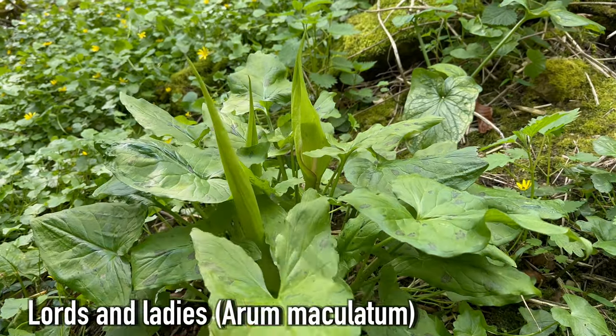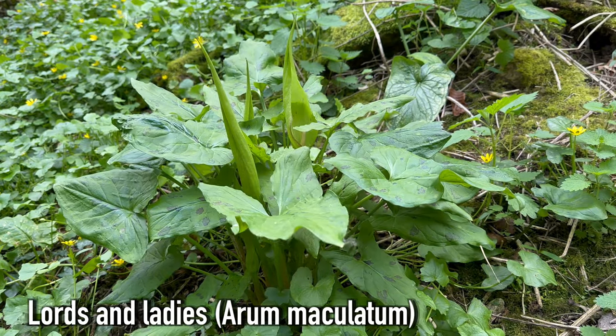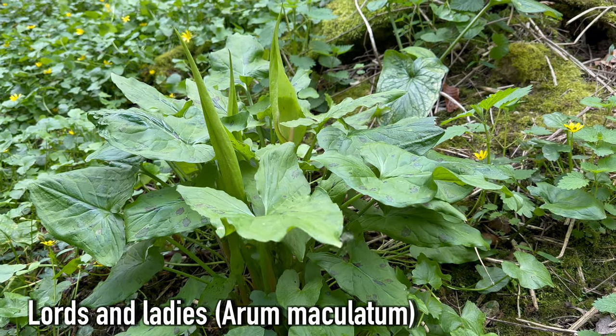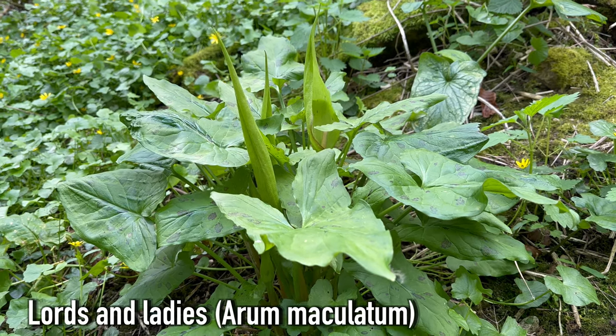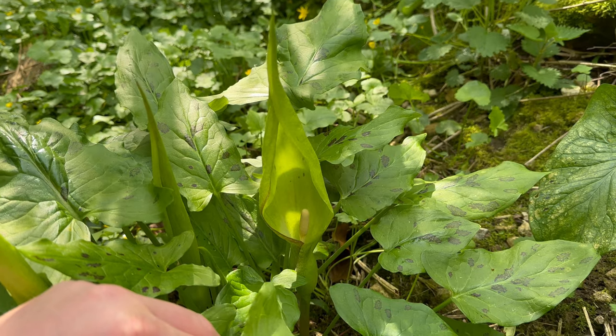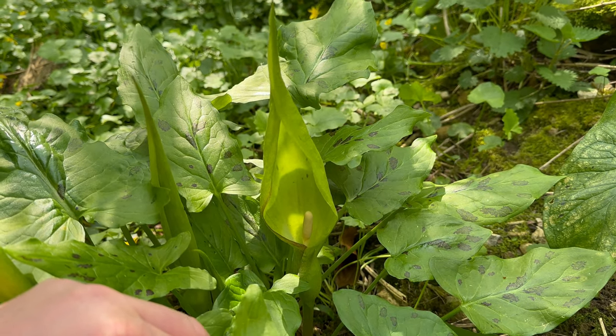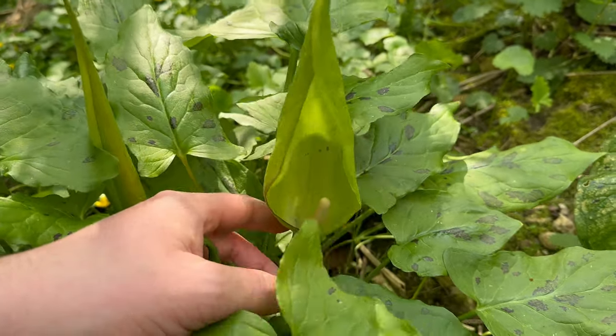This is Lords and Ladies, or the Arum lily, Arum maculatum. Lords and Ladies are shade loving plants. You'll find them in woodlands and along hedgerows. The flowers can be seen around April and May. It's native to the UK and most of Europe. I think it's one of our more exotic looking wildflowers.